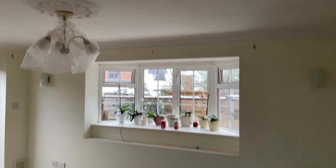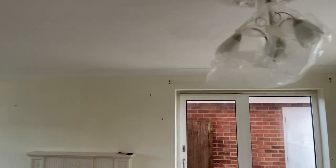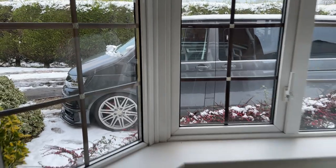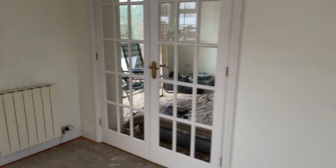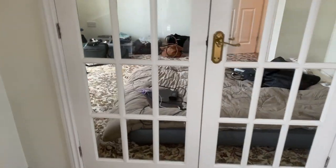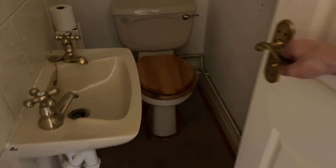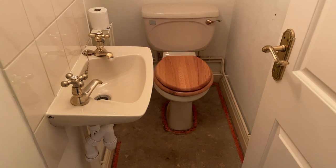So this is the lounge. We're going to be blocking up those doors - they're going to go. There's a double aspect window in here, a bay window at that end and another little bay window at that end. And there's the beast - the fireplace. Through there currently is the dining room and we are camping out in there. Check out that carpet - that is some carpet.